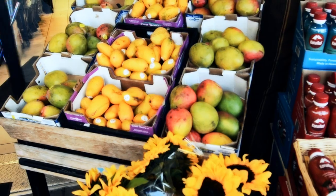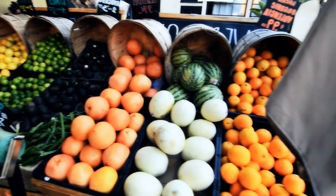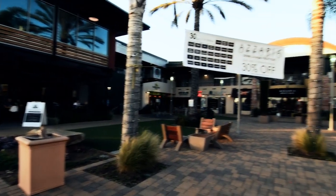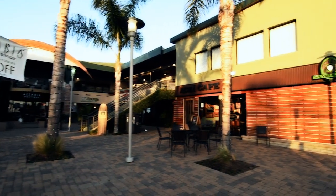A little bit to the north, you're in downtown Encinitas — probably about a hundred local restaurants, cafes, bistros, and all kinds of local boutiques as well. And then Whole Foods Market, which is another luxurious and lovely grocery store.